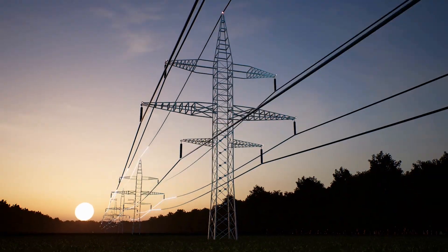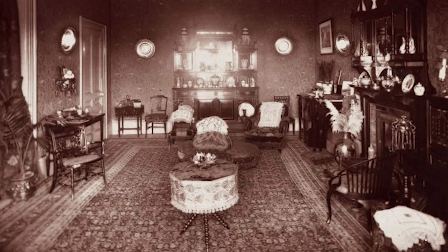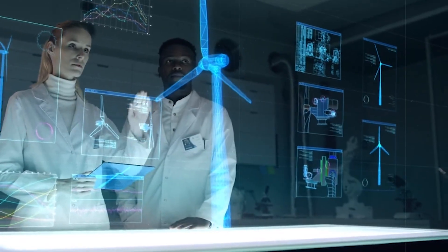Electricity is the essential force that powers modern society, from lighting our homes to enabling work, entertainment and communication. A century ago, it was a luxury. Today, it's vital for the safety and well-being of billions.